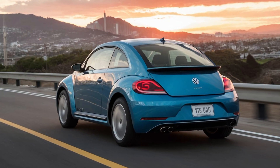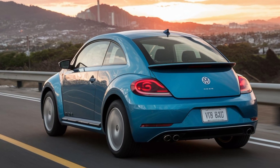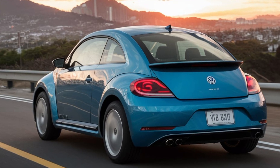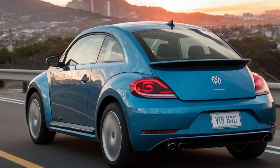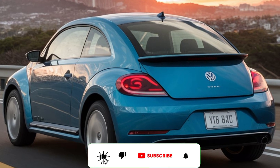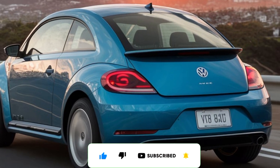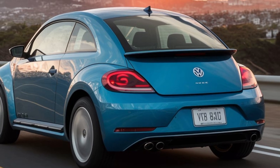Whether you're a long-time fan or new to the Beetle family, this car is sure to impress. What do you think of the 2025 Beetle? Let us know in the comments below. For more reviews and updates on the latest cars, stay tuned.